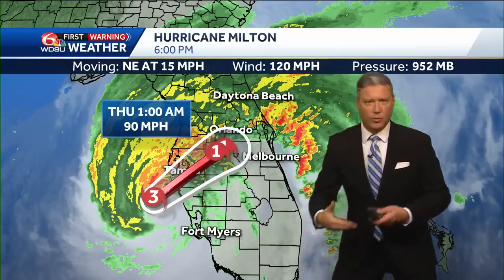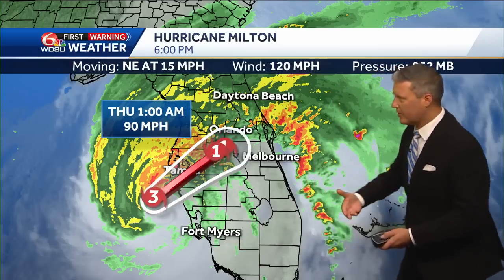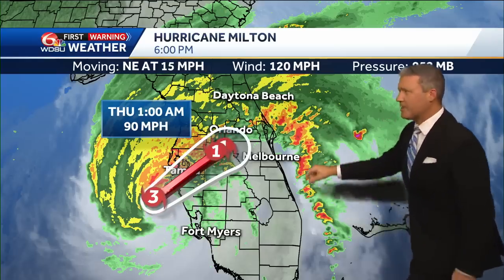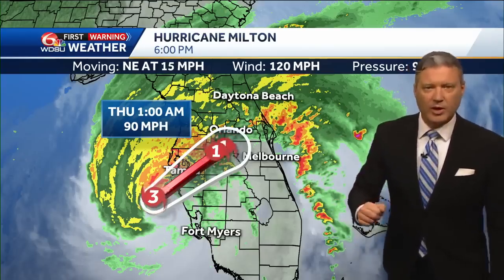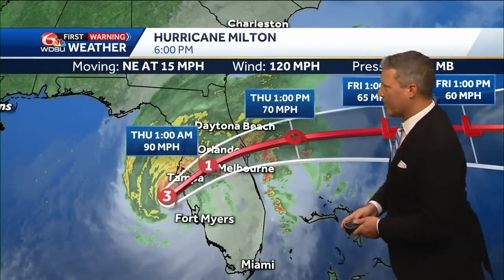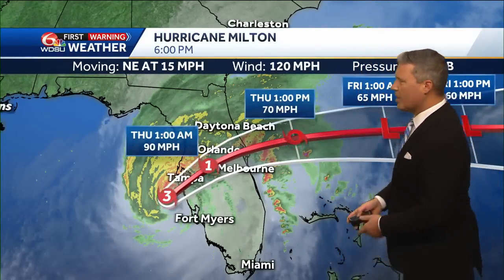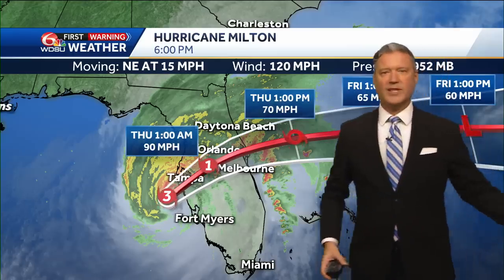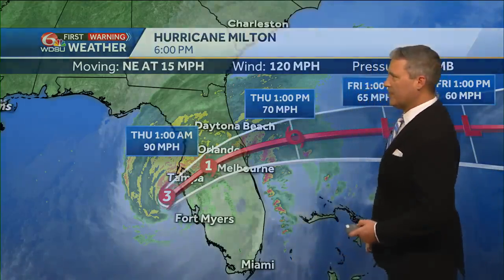Areas to the south are mostly done with at least the worst of the winds and heaviest rain, which is going to move north. These outer bands were responsible for tons of tornadoes earlier in the day — at least a dozen or so reported tornadoes from those outer bands. The storm still has tropical storm status with winds at 70 mph in some areas, focused on what's happening in Florida.